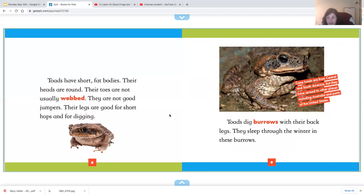Toads have short, fat bodies. Their heads are round. Their toes are not usually webbed.